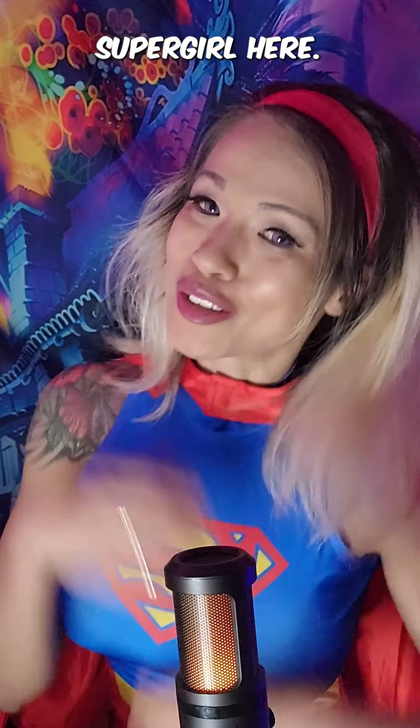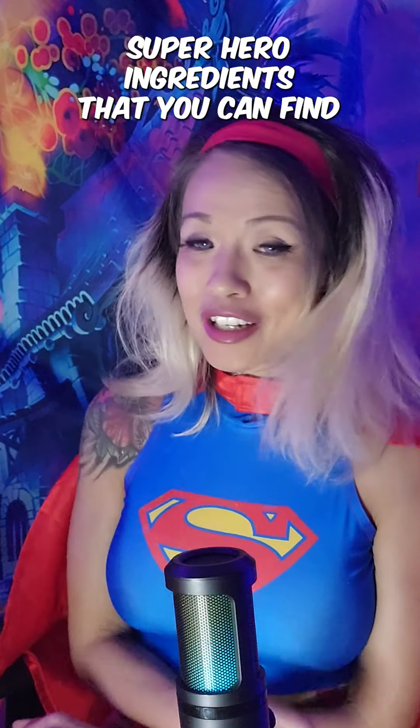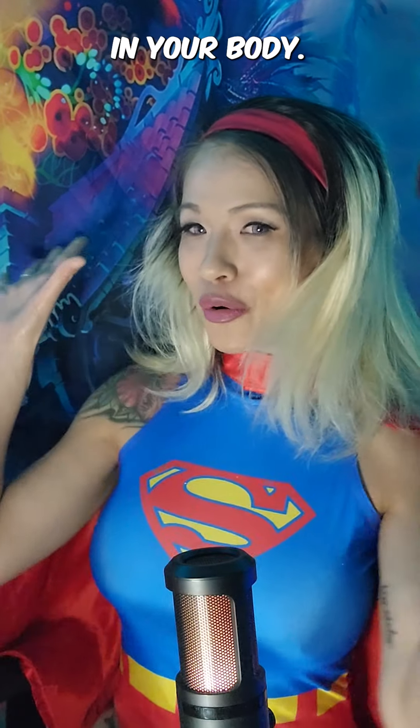Hello superhero friends, Supergirl here. I'm going to talk about three superhero ingredients that you can find in nature's apothecary that can help you promote a cancer-free environment in your body.